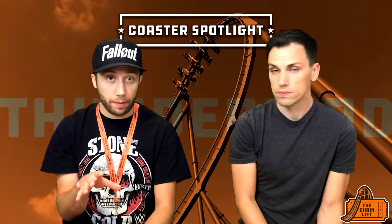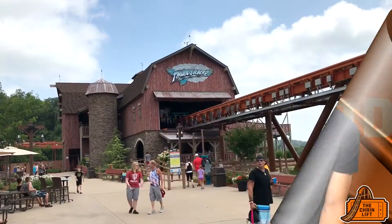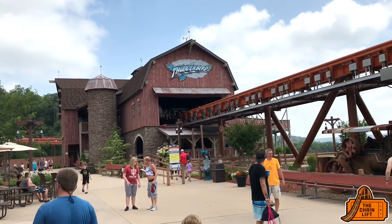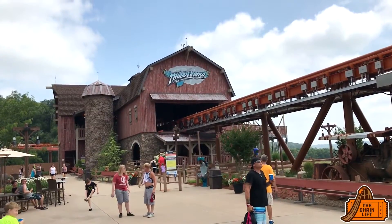I love Thunderbird — it was my favorite coaster at Holiday World. Mine too. Sorry for all the Voyage fans, but Thunderbird is my favorite.